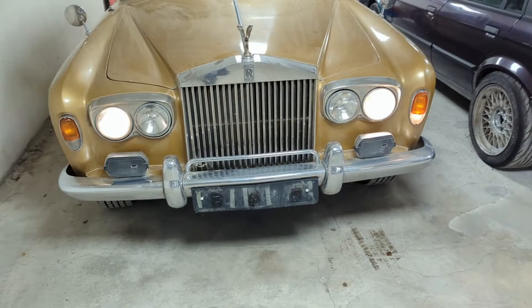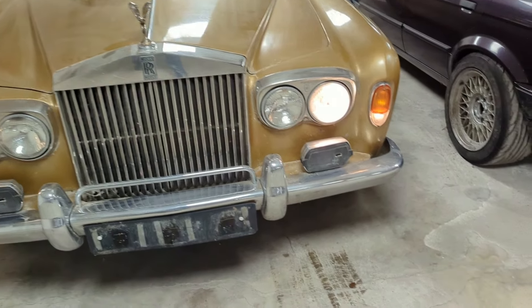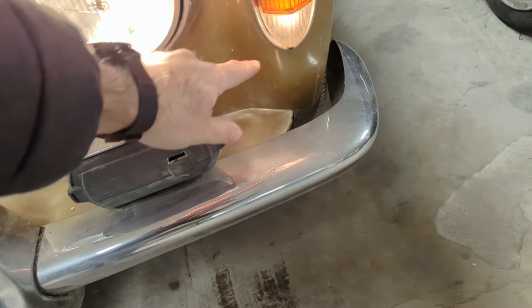Going outside to check - both headlights are on. One of the marker lights is on and the other one isn't, but that's not a major concern.